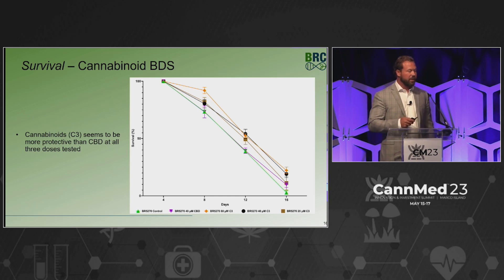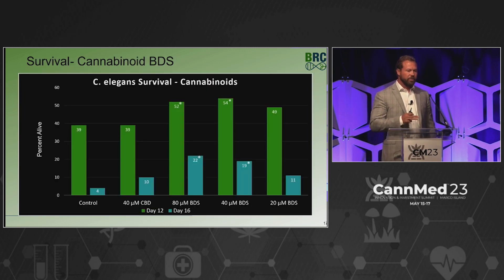Moving to the botanical drug substance group — CBD, CBG, and delta-9 THC versus CBD versus control — you see a nice trend and an early bump in survival at day 8. As you move into survival at day 16, we see 22% survival at 80 micromolar and 19% at 40 micromolar — about double the control, and even better at 20 micromolar. Positive both at day 12 and day 16.